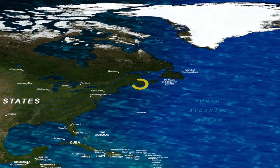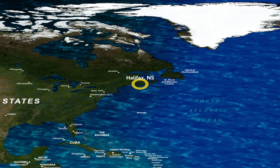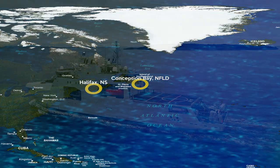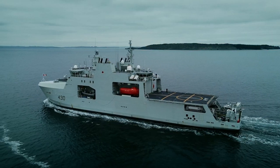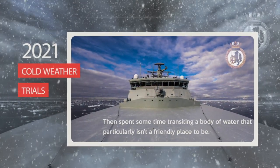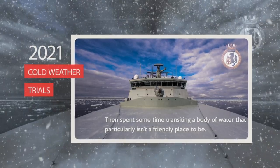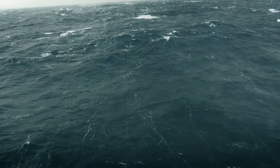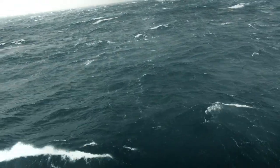We left Halifax on the 9th with embarked trial staff and proceeded to Newfoundland, to Conception Bay. We had to spend some time transiting a body of water that isn't a particularly friendly place to be in wintertime, with lots of heavy sea spray, heavy winds, and a relatively significant sea state dealing with six to seven meter seas.